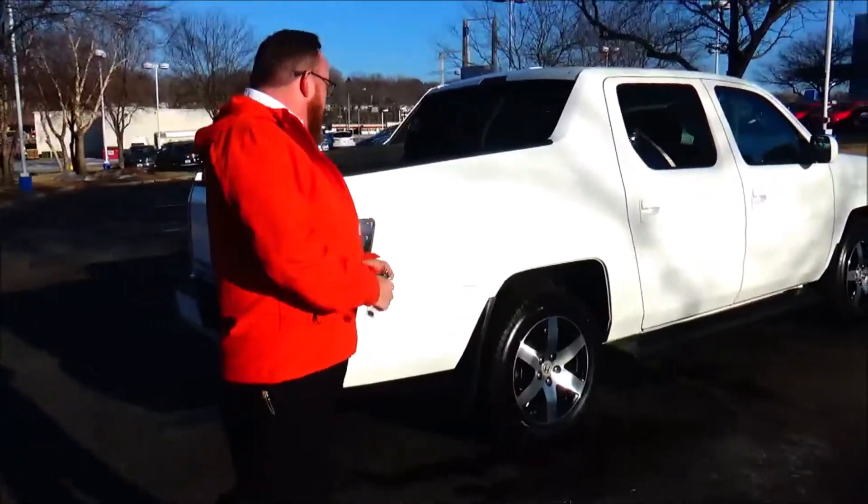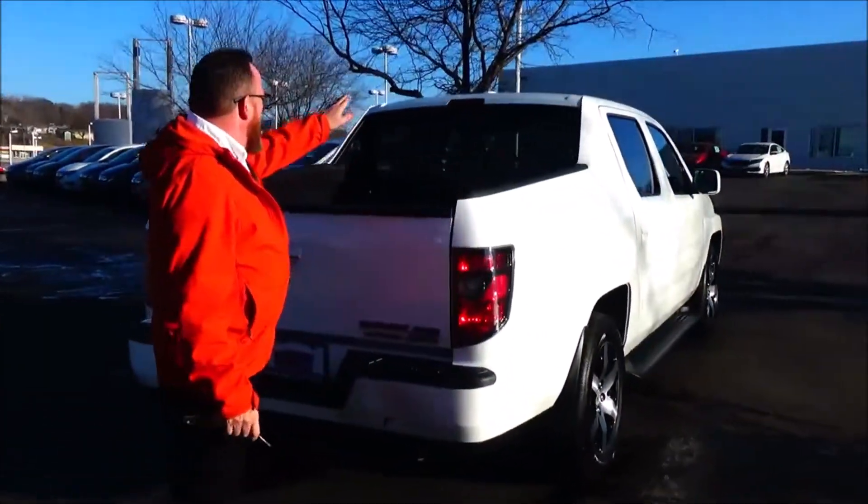This car's pre-owned mechanical inspection comes with our 60-day warranty. Wraparound tail light, high mount brake light.